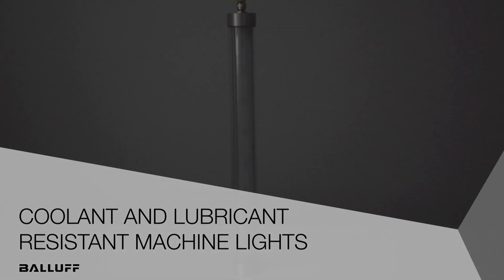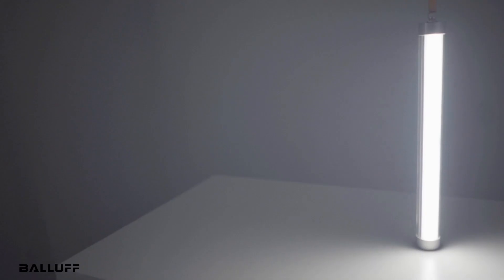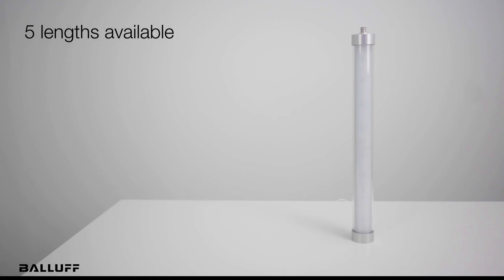Welcome to another product introduction from Balaf. Today we will discuss our new LED machine lights. These tube style machine lights deliver bright light while taking up a minimal amount of machine space. They are available in five lengths from 420 millimeters to 1,200 millimeters.